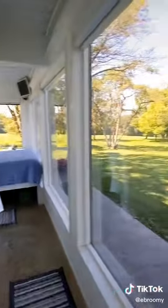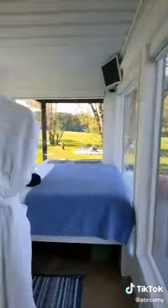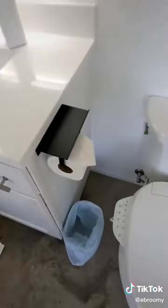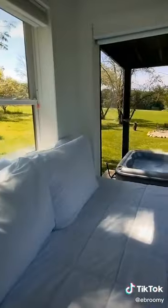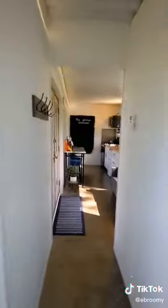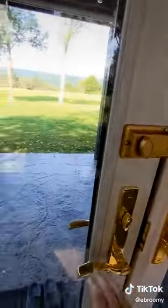Now we're heading to the opposite end of the container, which has the bedroom and bathroom. There are also heated floors throughout the whole place. Here is the walk-in shower, and there's also a bidet on the toilet. When you come into the bedroom there is a full queen purple mattress surrounded by beautiful views, and yes, there are blinds on every window.